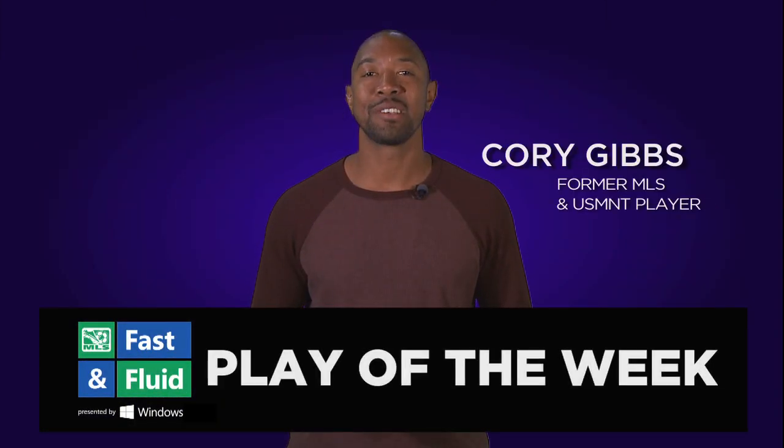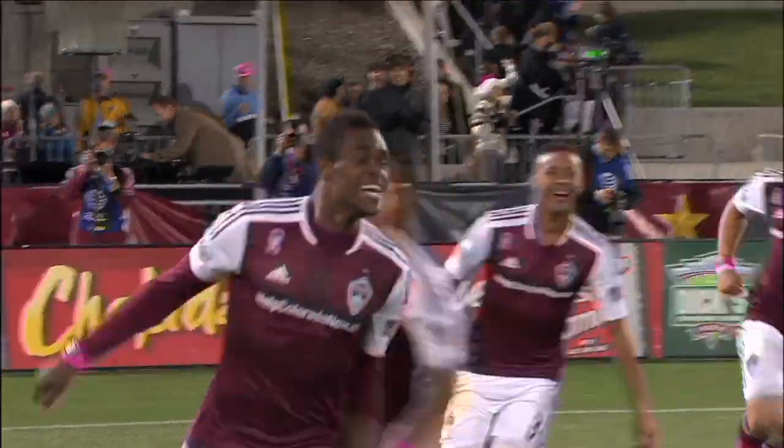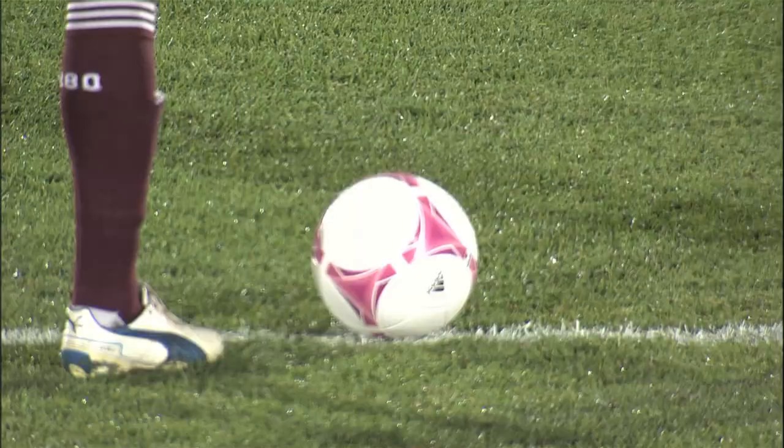Hi, I'm Corey Gibbs, former MLS and U.S. National Team defender, and welcome to the Fast and Fluid Play of the Week presented by Windows. In just 14 seconds, the Colorado Rapids Rookie of the Year candidate Deshaun Brown scored the opening goal against the Seattle Sounders, showing experience beyond his years off the ball and taking a great no-look pass from Gabriel Torres. Let's take a look back on how the goal was created.